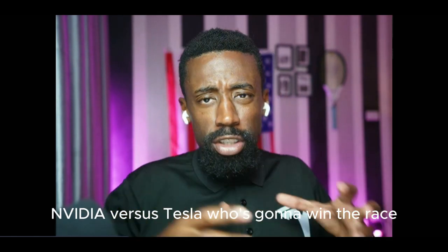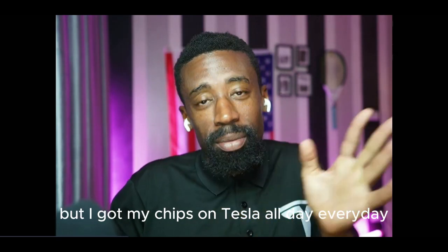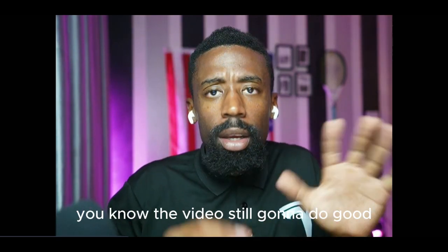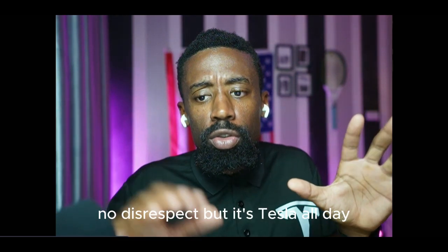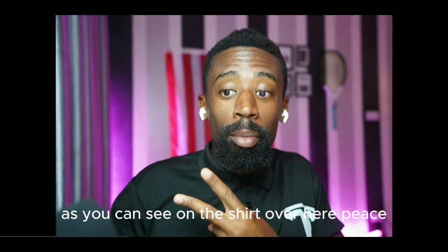NVIDIA versus Tesla — who's going to win the race? Let me see in the comment section. I've got my chips on Tesla all day, every day. NVIDIA is still going to do good, no disrespect, but it's Tesla all day, as you can see on the shirt. Peace.